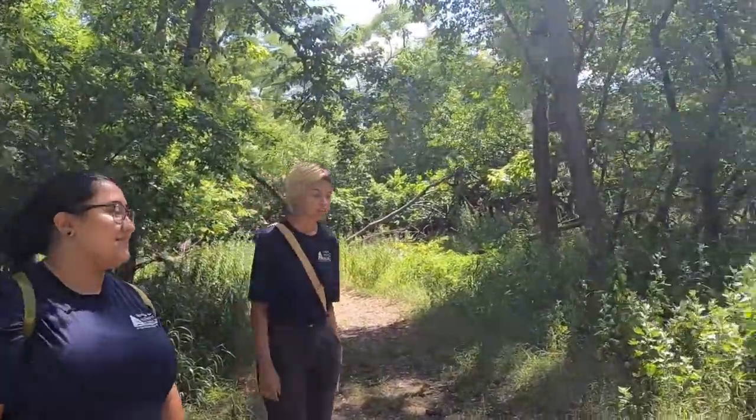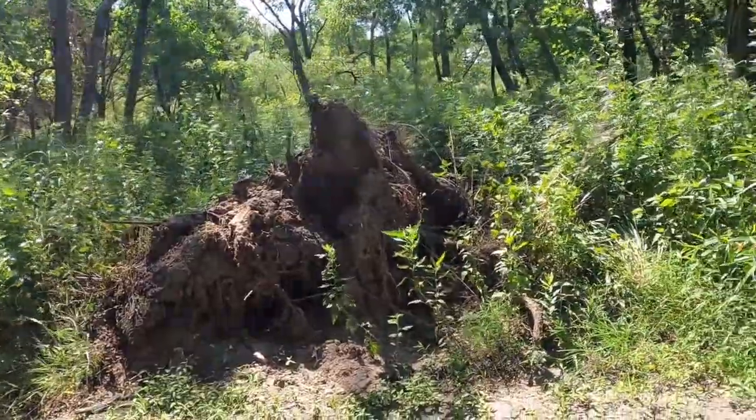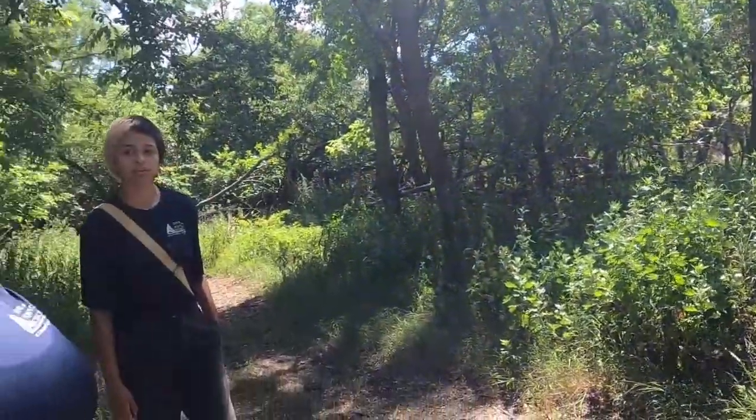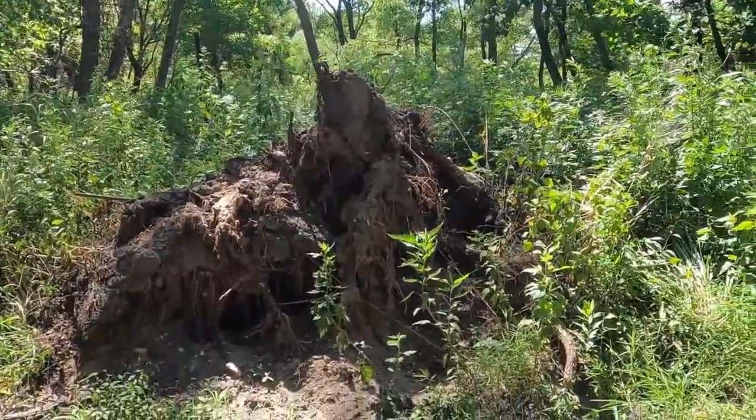What is that? Oh, that looks like a fallen-down tree — probably a storm knocked it over or something. Something wild, probably. That would make a great animal habitat. It would.